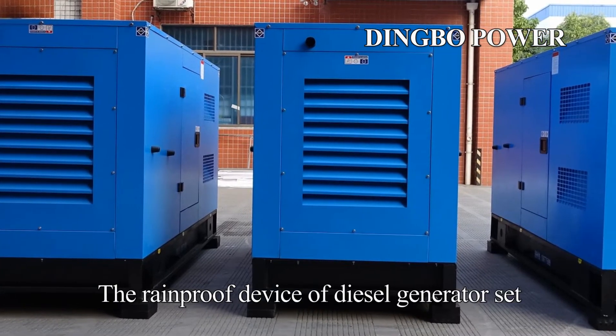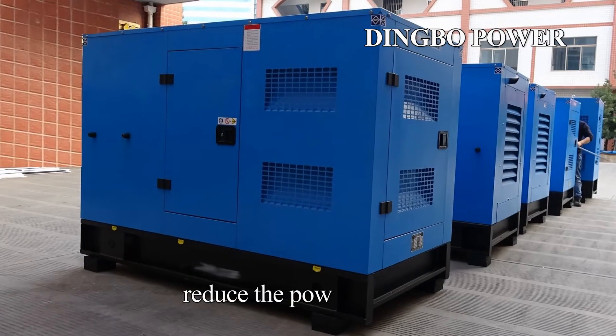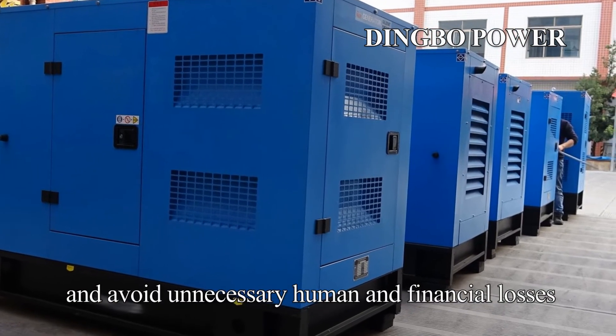The rain-proof device of the diesel generator set can well protect the generator set from rain, reduce downtime, and avoid unnecessary human and financial losses.